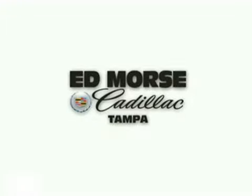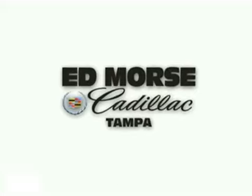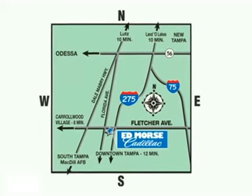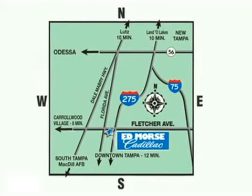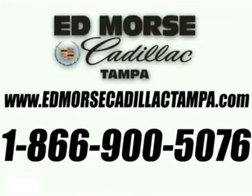But savings this big won't last long. Come visit Edmorris Cadillac Tampa today. We're conveniently located at 101 East Fletcher Avenue, just west of I-275 on the corner of Florida Avenue. Visit our website at EdmorrisCadillacTampa.com or call us today at 1-866-900-5076. For value and service, it's Edmorris, of course.